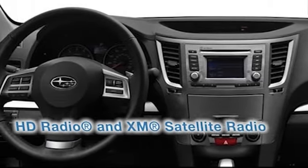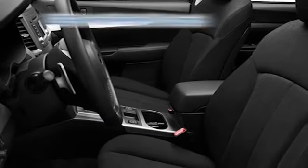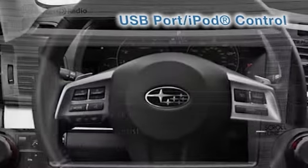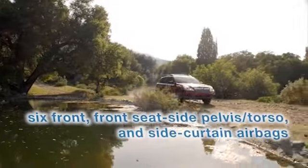Outback's SD-based navigation system with XM NavTraffic can guide you to an address or any of thousands of points of interest, all via voice command. It also features a 7-inch display, HD radio and XM satellite radio.